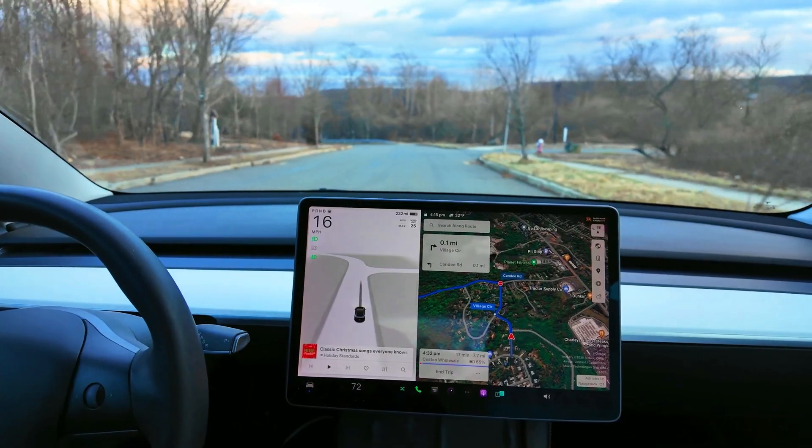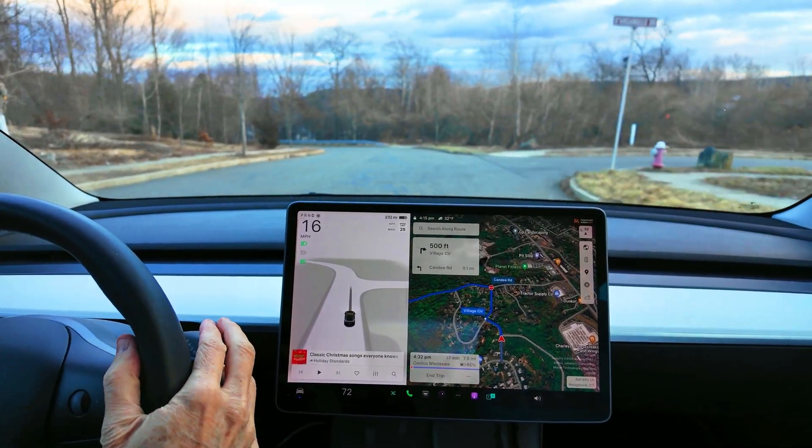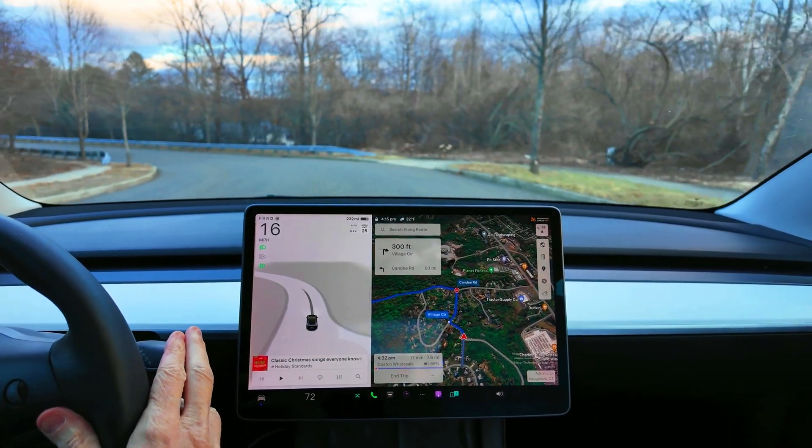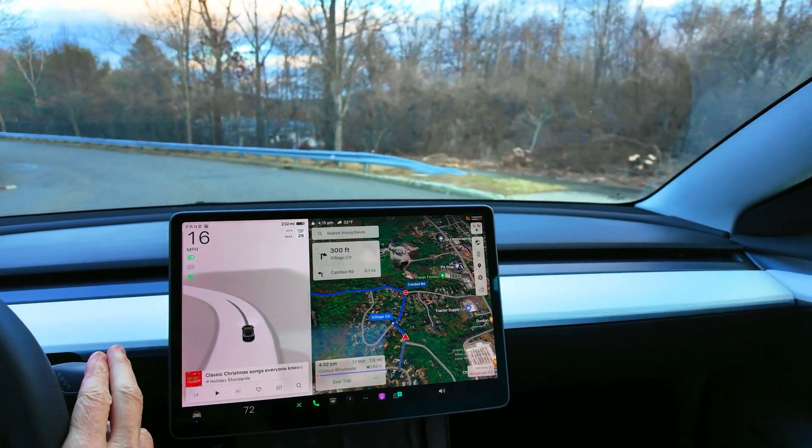Back in my Tesla again today, going to do a behind-the-wheel video, so stay tuned. This is Rob Greenley — thanks for watching my channel. I'm about to initiate my Full Self-Driving in my Model 3 2022 Long Range.